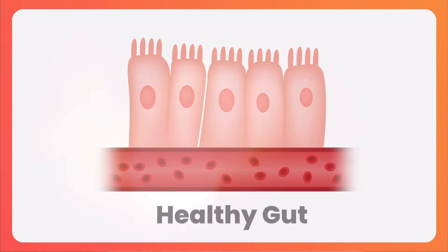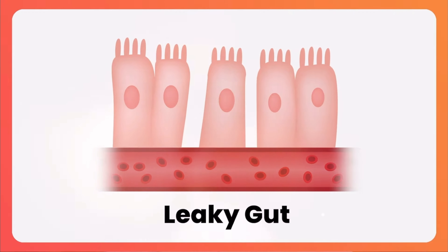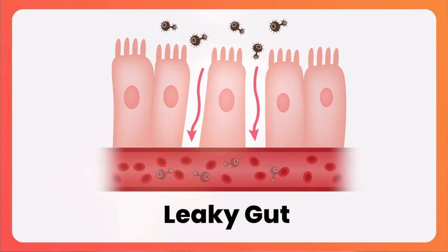Leaky gut syndrome, also known as intestinal permeability, occurs when the lining of the digestive tract becomes damaged, allowing different harmful substances to leak into the bloodstream. This can trigger inflammation, immune reactions, and all sorts of health issues.